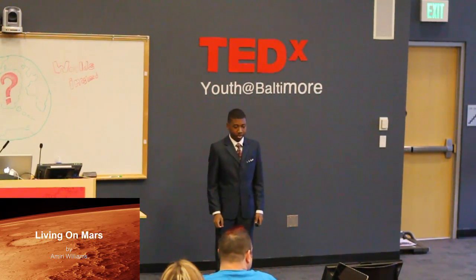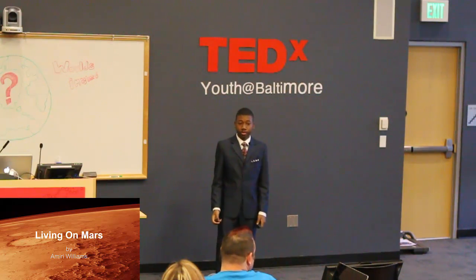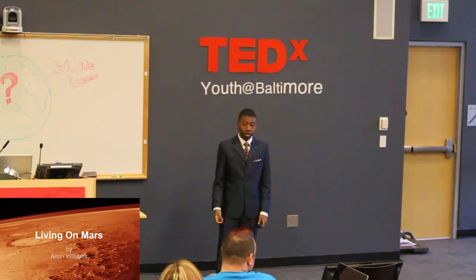Good morning. I have a question to ask you. Do you like living on a polluted earth?